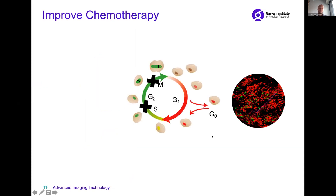To understand how the cancer cells respond to chemotherapy, we use a biosensor to monitor how cells are going through what we call the cell cycle — to divide and grow.